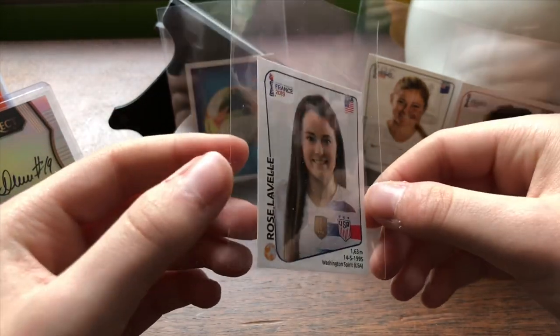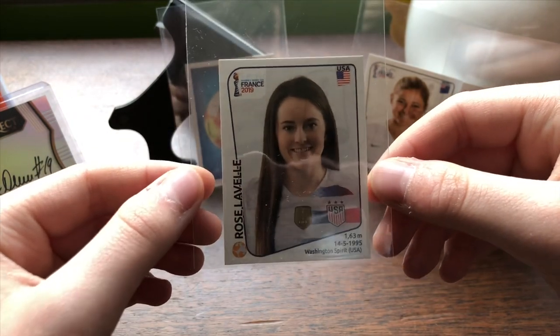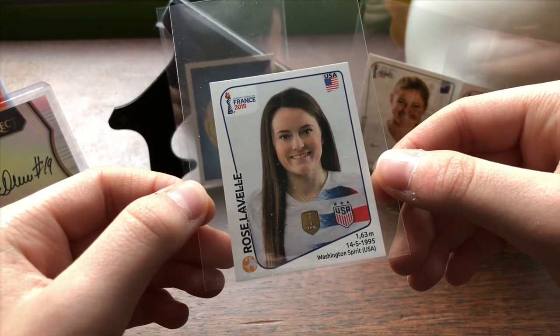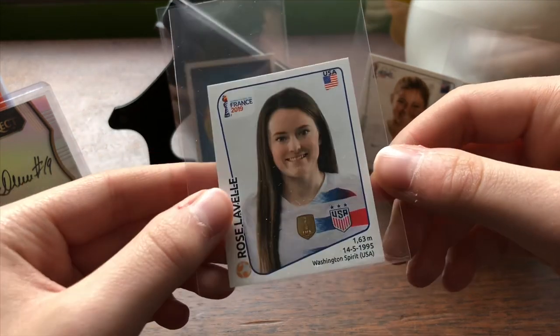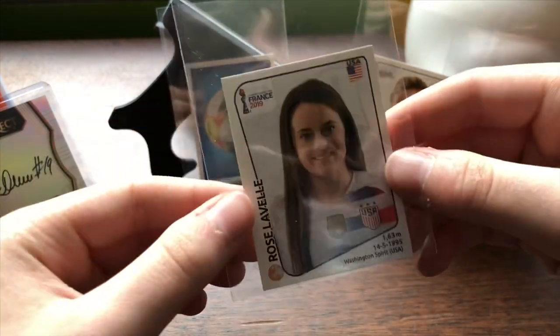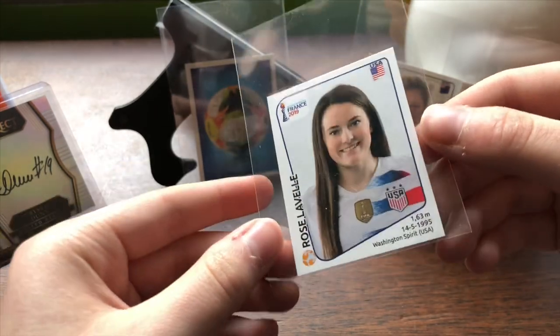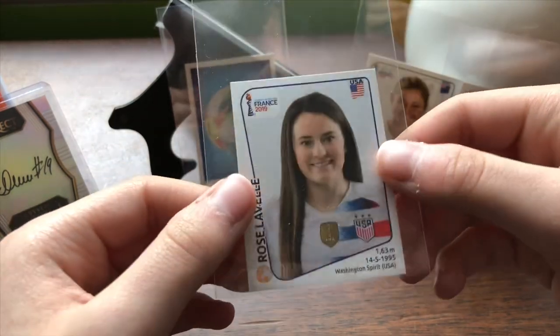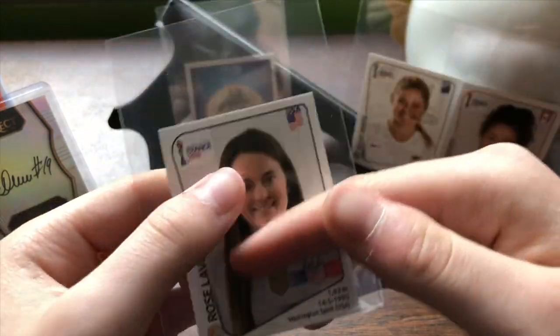This one is Rose Lavelle — there's a little bit of dust on here. She is a midfielder for the USWNT and I love her so much. She actually scored a goal — I want to say in the final game, though I could be wrong — it was either the semi-finals or the finals. It was an amazing run, pretty far away too as I remember. She currently plays for the Washington Spirit, based out of DC.